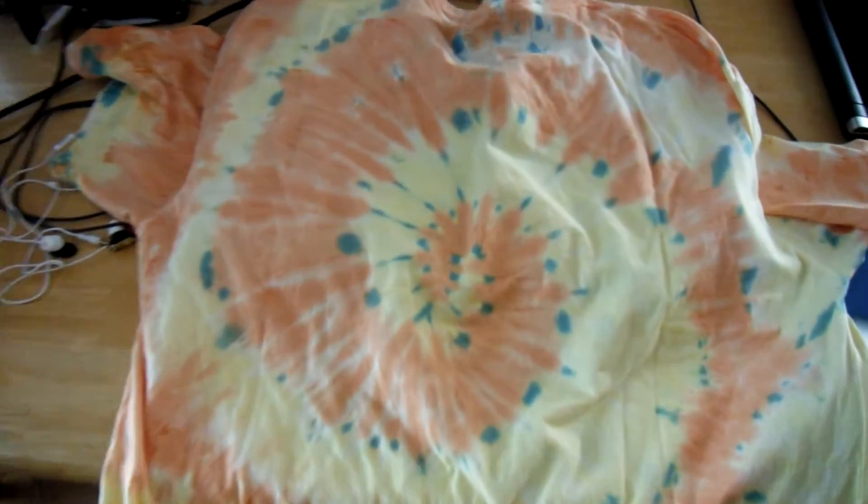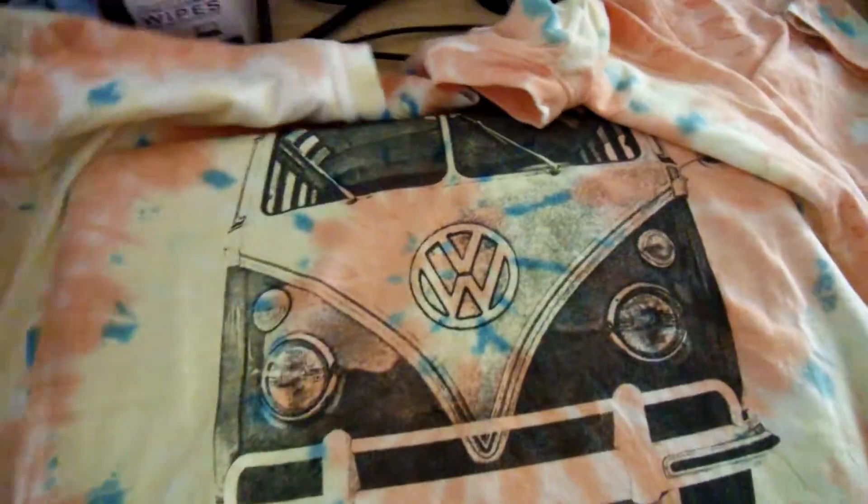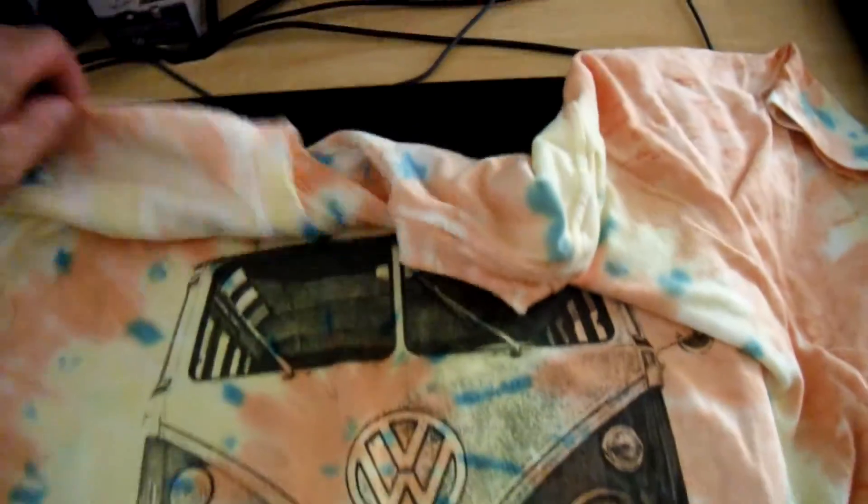It's a yellow-orange, it says on the tag. It's a really cool tie-dye shirt. I love tie-dyes and I love VWs — I've got two-in-one here. That's a cool VW van.